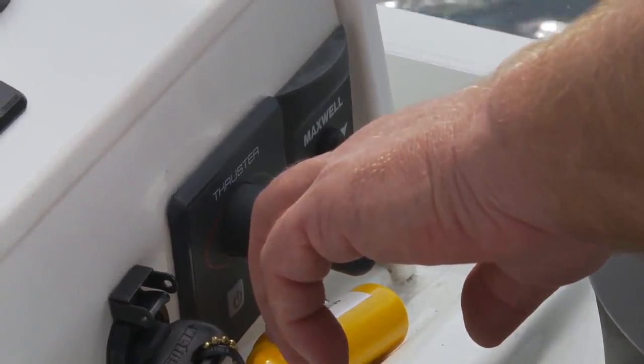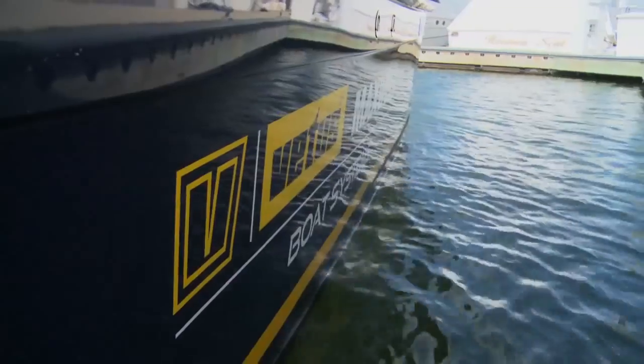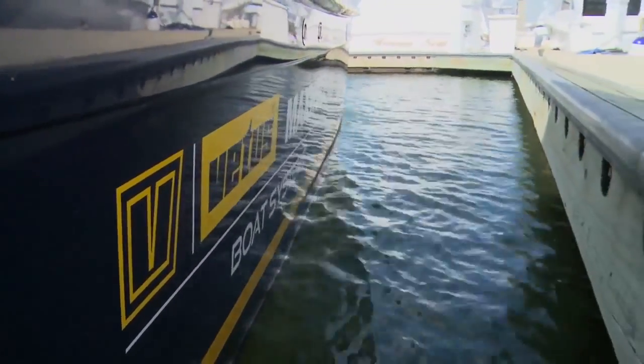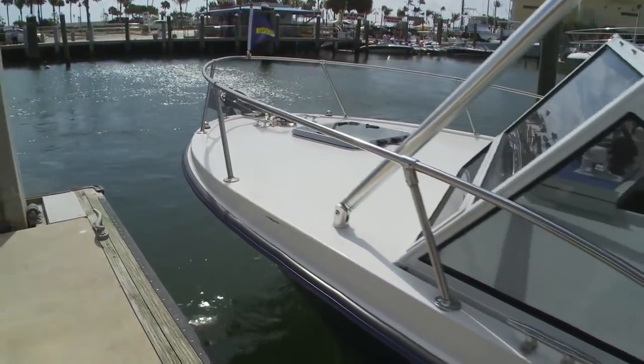Needless to say, installation is key, and even though Vetus thrusters are pretty straightforward to install, it's not generally a do-it-yourself project. You want a pro to do it, and typically an install on a 35-foot boat would probably run you about eight grand.